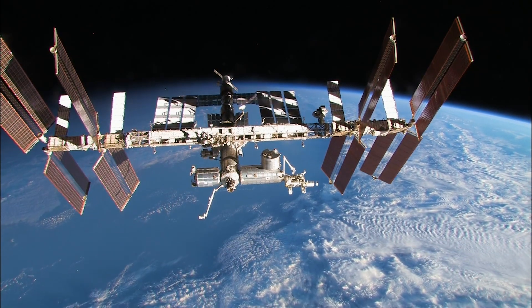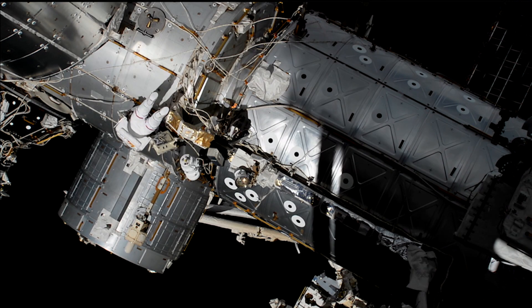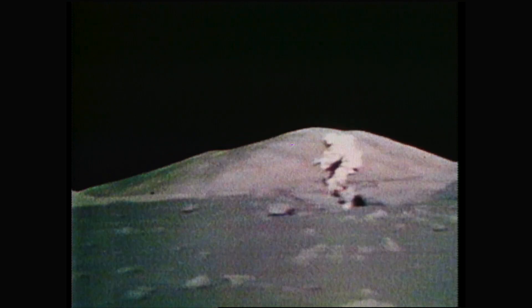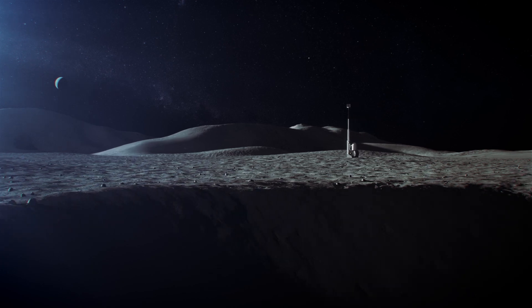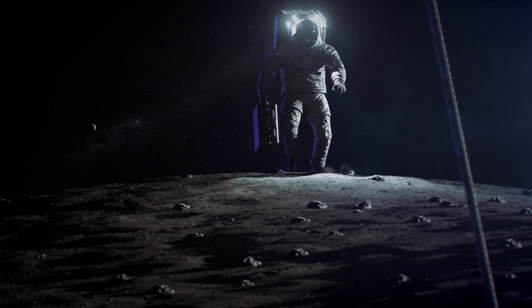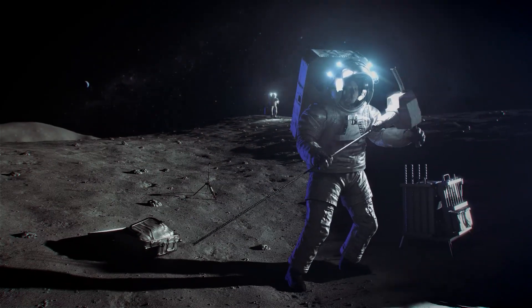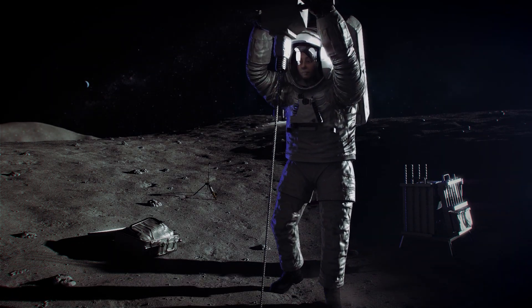Outside the International Space Station, astronauts perform extravehicular activities, EVAs, also known as spacewalks. During the Apollo era, spacewalks took place on the lunar surface, and with the Artemis program, humankind will once again return to live and work in the harsh environment of the moon. Future plans call for spacewalks to last longer and be more demanding, not just on the astronauts, but also on the spacesuits and systems that protect them and keep them alive and healthy.